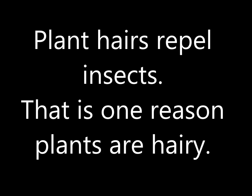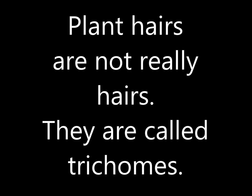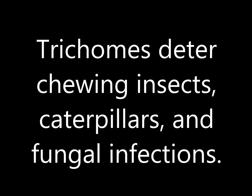Plant hairs repel insects — that is one reason plants are hairy. Plant hairs are not really hairs; they are called trichomes. Trichomes deter chewing insects, caterpillars, and fungal infections.